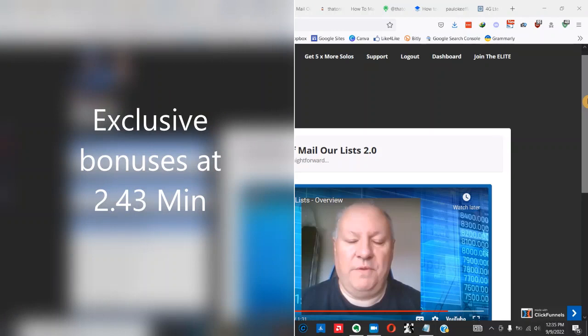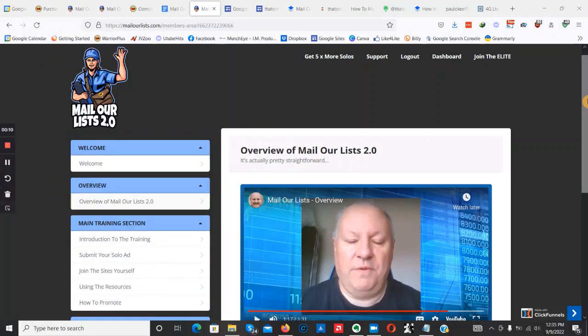Hey guys, thanks for clicking and welcome to my Mail Our List 2.2 review. Inside this review I'm going to be showing you everything there is to learn about this product — exactly what it is, what it does, and most importantly what benefits you're going to get if you choose to pick up a copy.